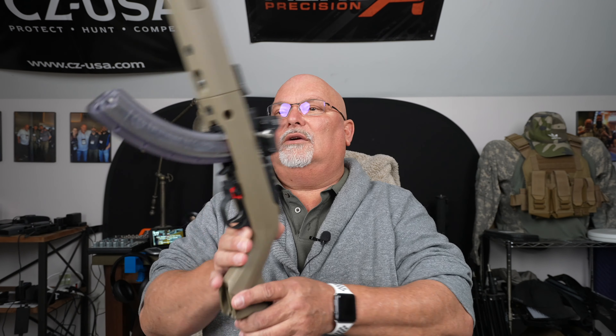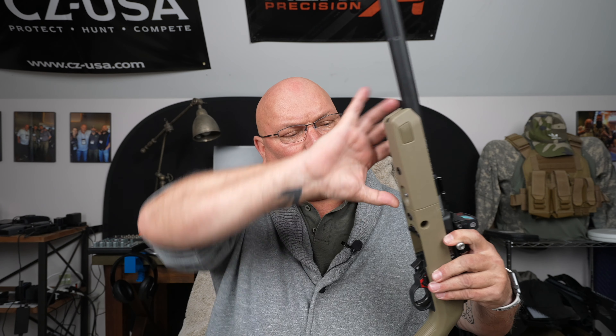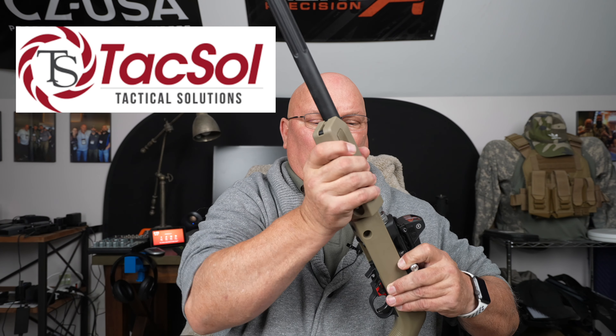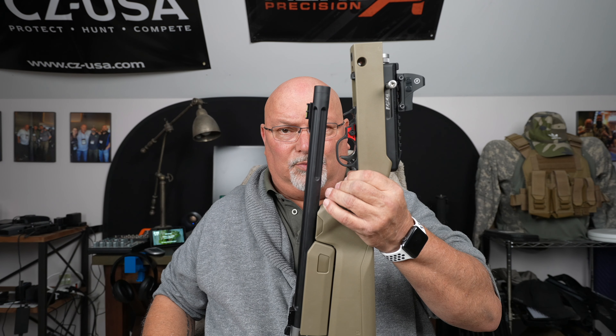Hello there YouTube, Rumble, Lock and Load Ninjas, Interwebs at Large. With all the bad news going around out there today, I decided to do something to take my mind off of it and bring you something that I kind of think is sort of special. This is a Ruger 10-22 — a takedown Ruger 10-22 — and it has been redone by a company called Tactical Solutions. And just that alone is pretty special.